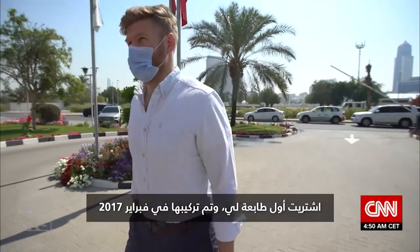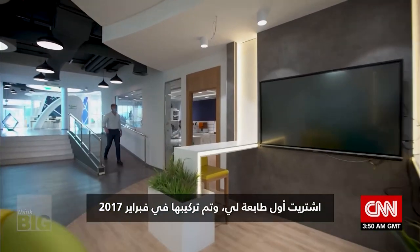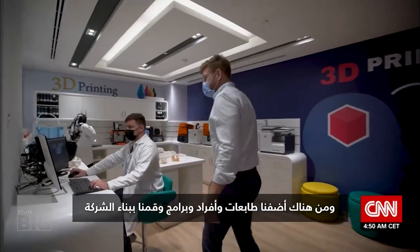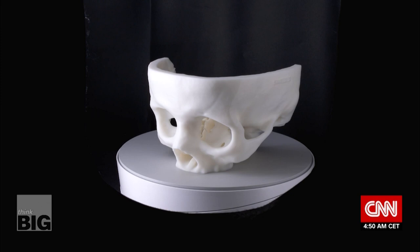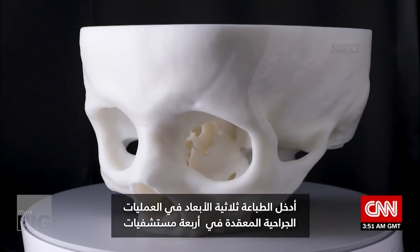He bought his first printer, installed in February 2017, and from there added more printers, people, and software to build up the business. His big idea is to use 3D printing to personalize medical care for everybody.